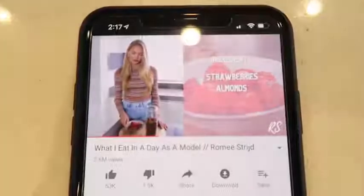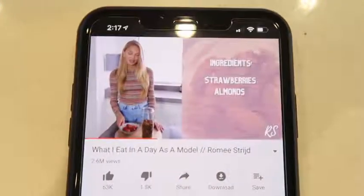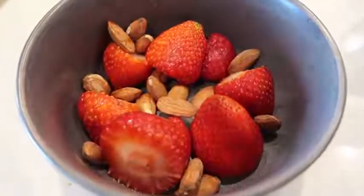I just got back from the pool with Sebastian - we did some swimming. Now I'm ready for my snack. She said she has strawberries and almonds because the fat in the almonds balances out the sugar in the strawberries, so you're supposed to have them together. And then in probably about an hour I'm gonna make some avocado egg toast, so I'm really excited for that.